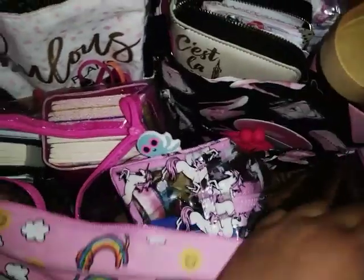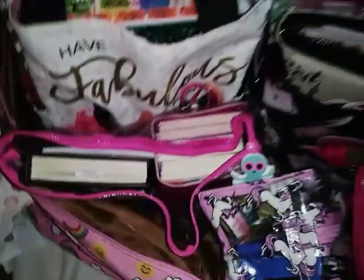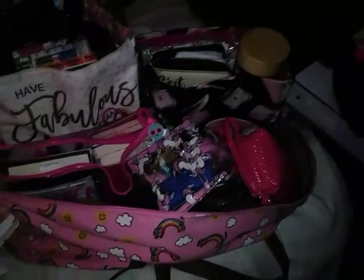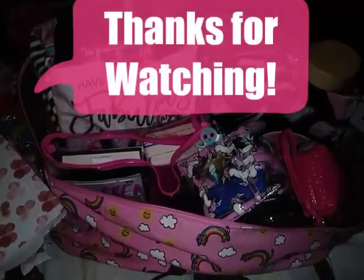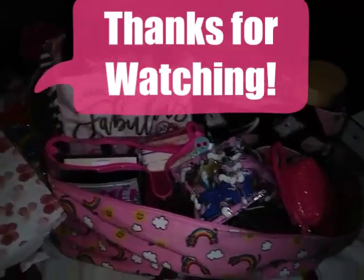That is everything that is in my bag, you guys. I hope you enjoyed this video and that it was appealing, and I hope I might have inspired somebody to have something that's helpful in their own life. I will see you on the next video. Remember to stay meticulous — until next time, bye!